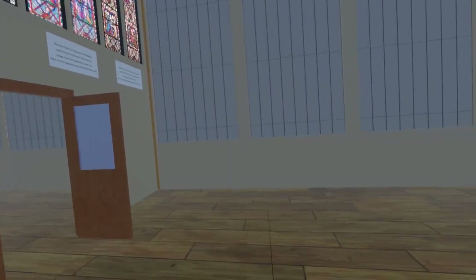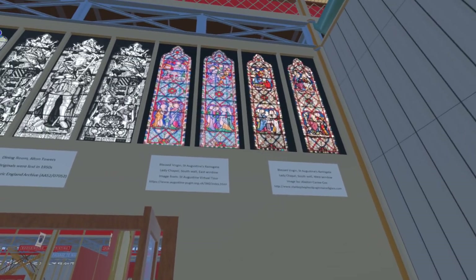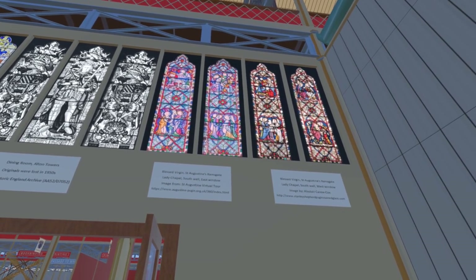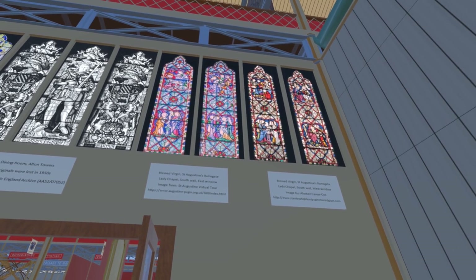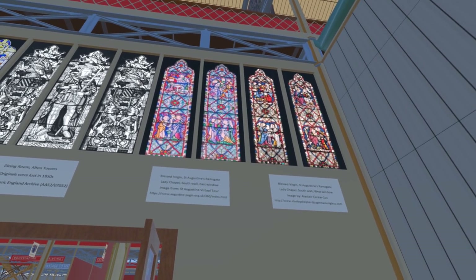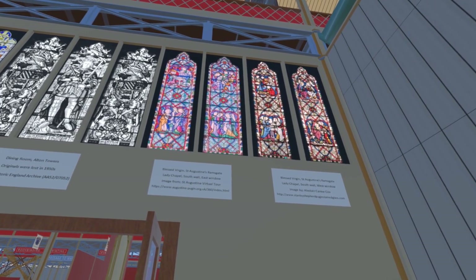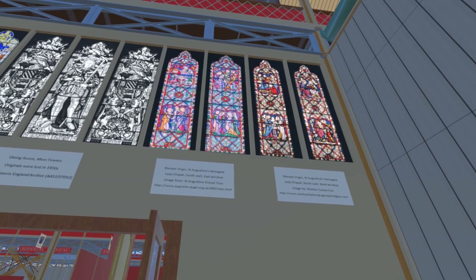Finally, we come to two windows of two lights each from the south wall of the Lady Chapel of St Augustine's Ramsgate, depicting various scenes of the Blessed Virgin. On the right is the west window; these two are again by Alastair Carew Cox. On the left is the east window; these images are from the St Augustine virtual tour.